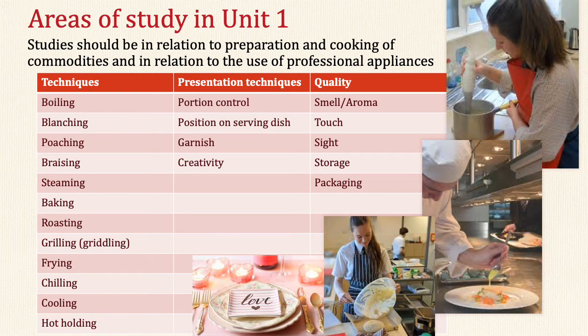You will also be taught presentation techniques, some of which will include portion control, position on serving the dish, garnish and garnishing techniques, and creativity. The quality of the product you will be cooking will also be assessed — we will be looking for smell, aroma, touch, sight, and storage and packaging as well.